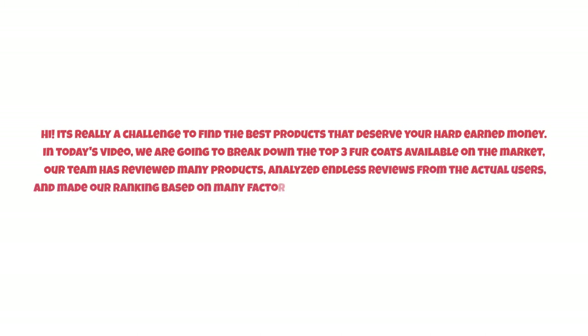It's really a challenge to find the best products that deserve your hard-earned money. In today's video, we are going to break down the top three fur coats available on the market. Our team has reviewed many products, analyzed endless reviews from actual users, and made our ranking based on many factors such as price, quality, durability, performance, and the manufacturer's reputation. Watch this video till the end.